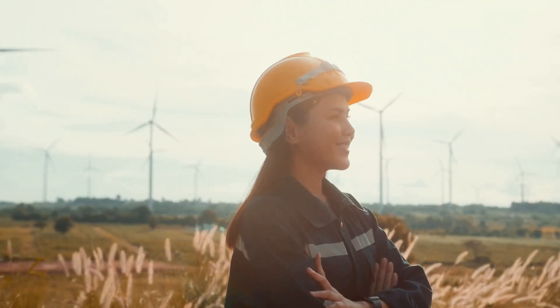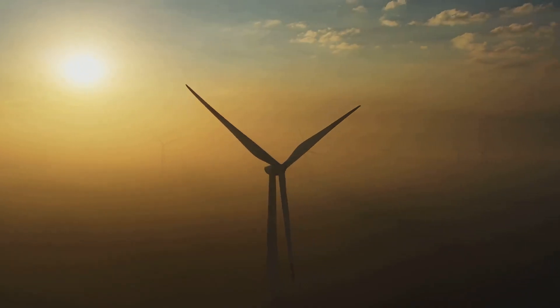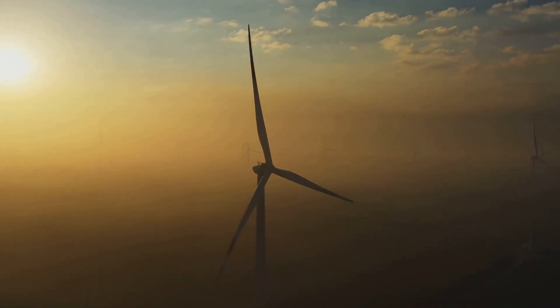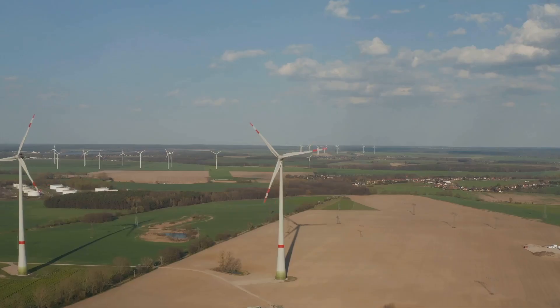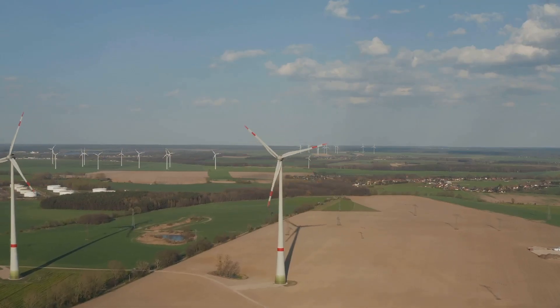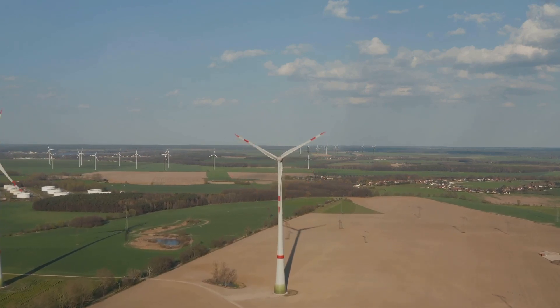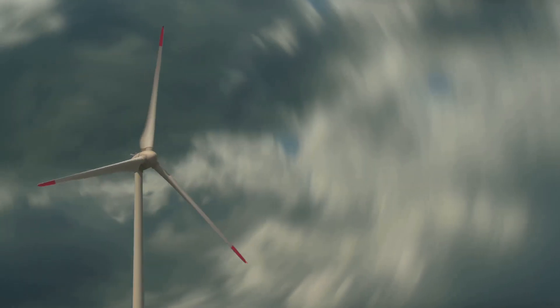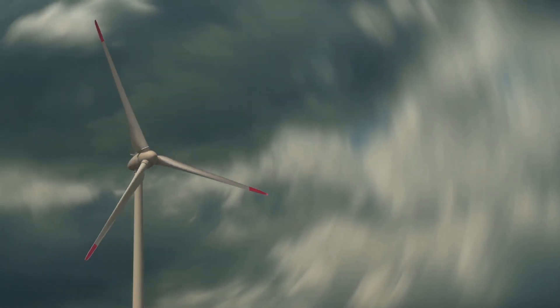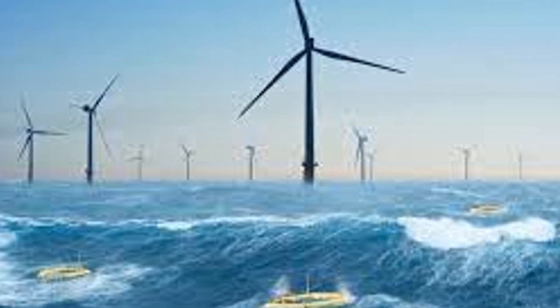Hey there science fans, are you ready to dive into the world of renewable energy? Let's talk about wind power, a fantastic source of clean energy that is transforming the way we think about electricity. Wind turbines capture the kinetic energy of wind and convert it into electricity. These towering structures are engineering marvels — it's like magic, but it's science. The blades spin, turning kinetic energy into mechanical power.